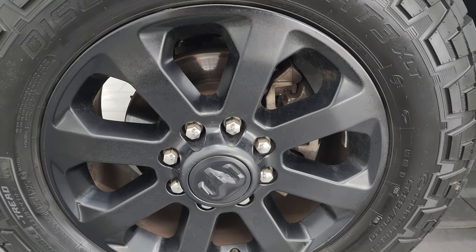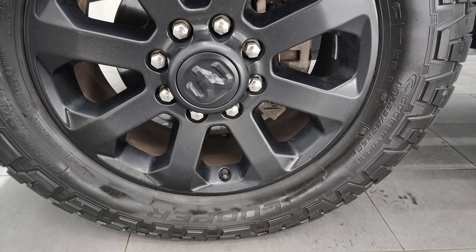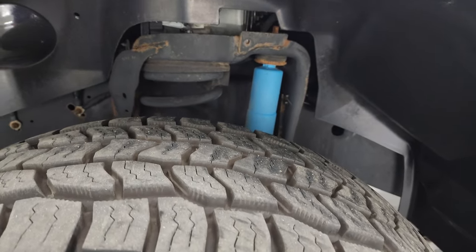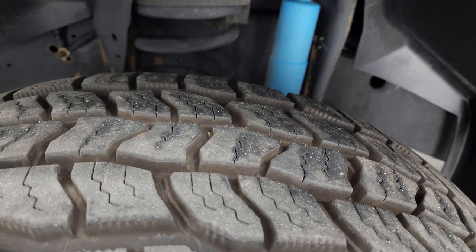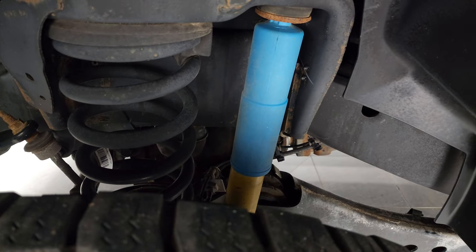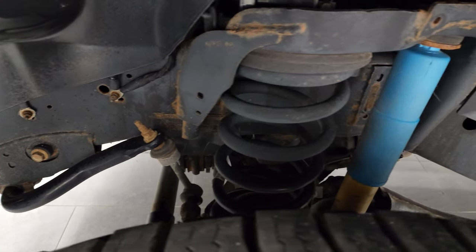This one comes with the 20-inch painted black alloy wheels, part of that Night Edition. It has Cooper Discoverer AT3 tires — LT 285/60 R20s — and I would say they have probably 80 to 90 percent of the tread left on them. You get the Bilstein shocks on here, part of the off-road package, and this one has a very clean frame and underbody.